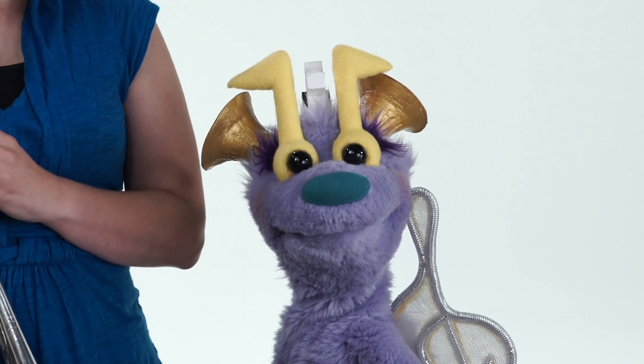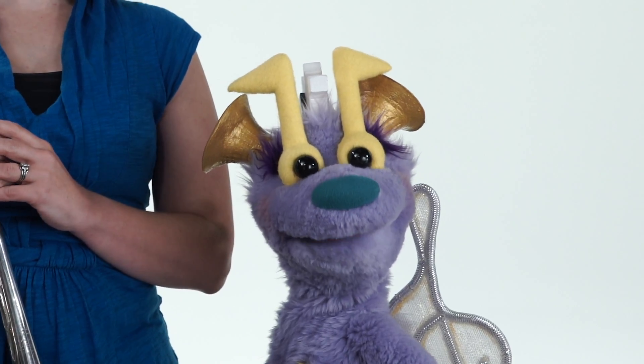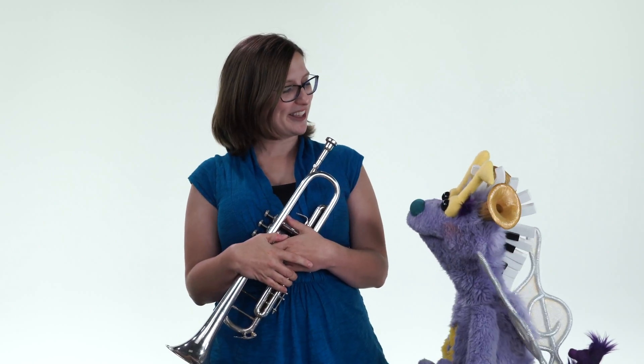We're getting pretty excited to visit you. But before we come, there are some things you need to know. We would like to tell you a little bit about the instruments that we're going to bring with us.